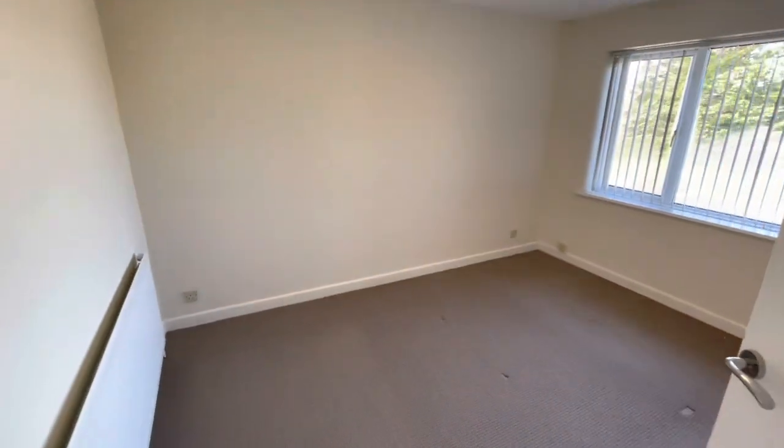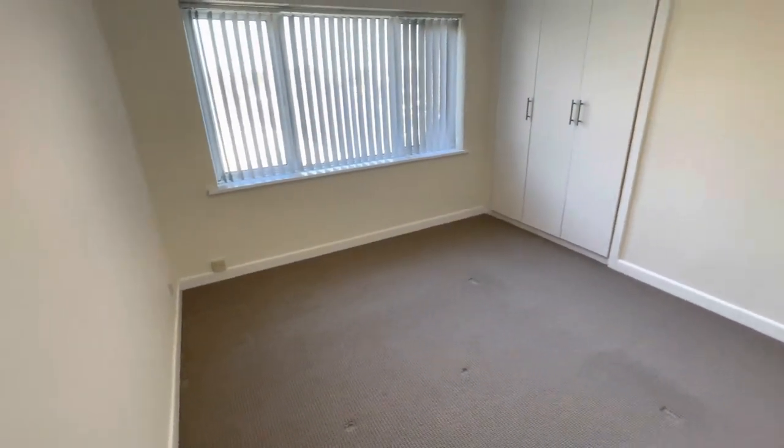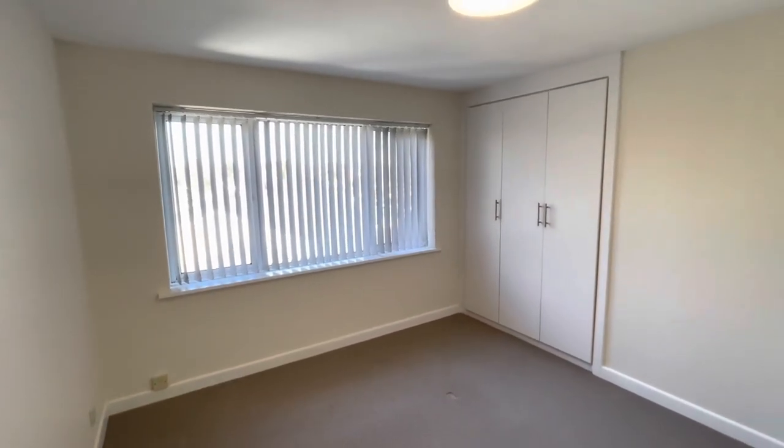Bedroom one is also located at the rear of the property — a generous size double bedroom again benefiting from floor-to-ceiling fitted wardrobes and a very similar elevated view to bedroom two.